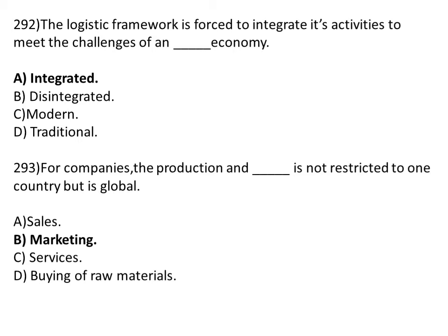For a company, the production and dash is not restricted to one country but it is global. Option A: sales. Option B: marketing. Option C: services. Option D: buying of raw material. The correct answer is Option B, marketing.